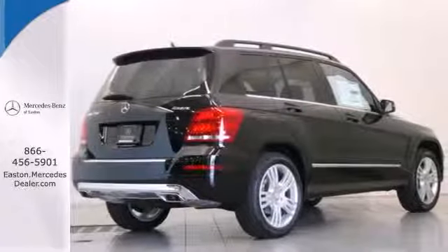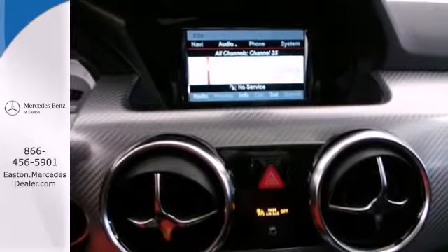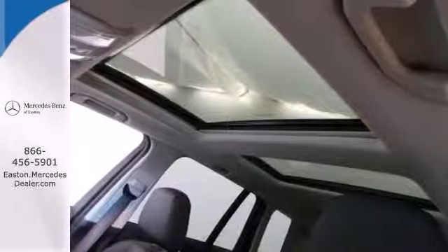Check out the tech amenities like an emergency communication system and climate control. Its pretty face belies its rugged attitude. Test drive it today.